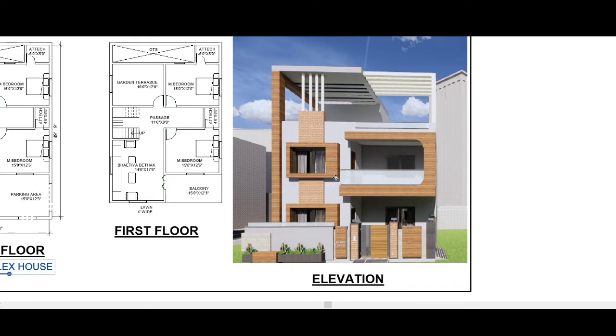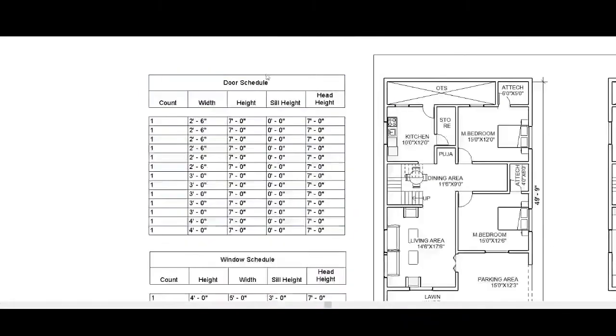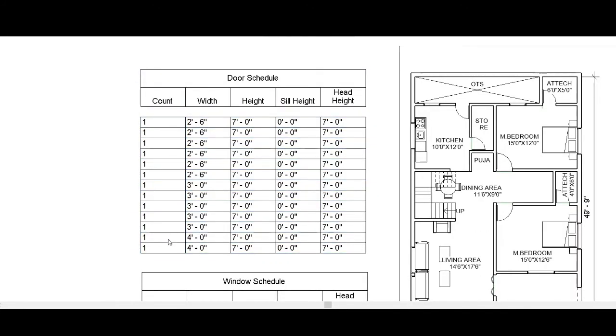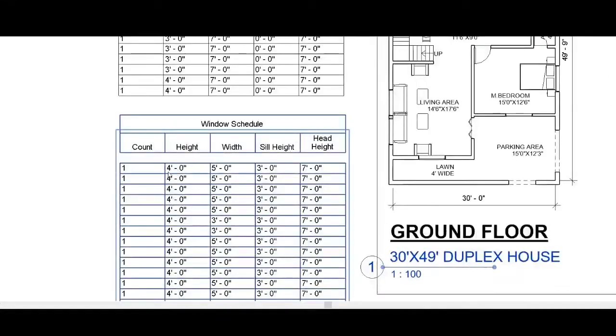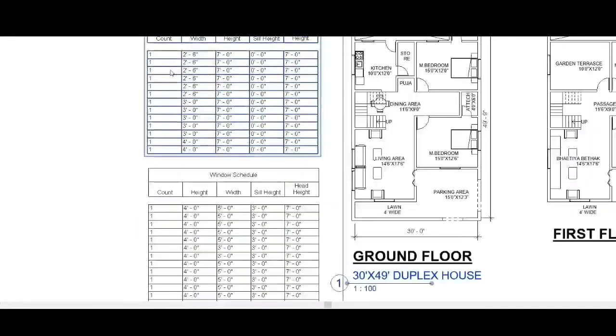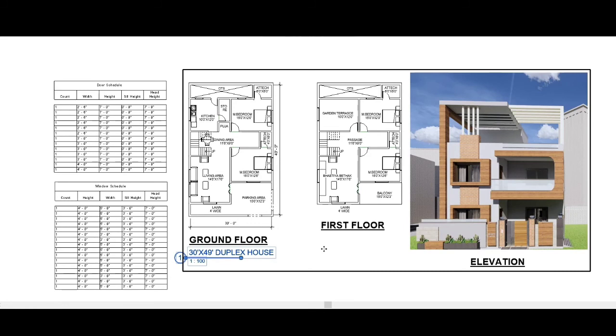This is the elevation of the 13 feet by 49 feet house. We have provided a door schedule and window schedule showing width, height, ceiling height: windows are 4 feet height by 5 feet width, sill level 3 feet, overall height 7 feet. The number of windows and doors are listed in the schedule.